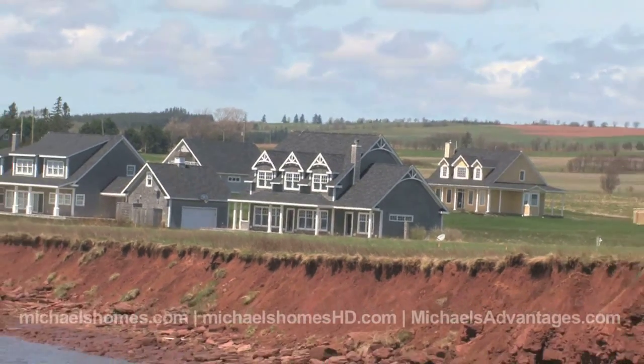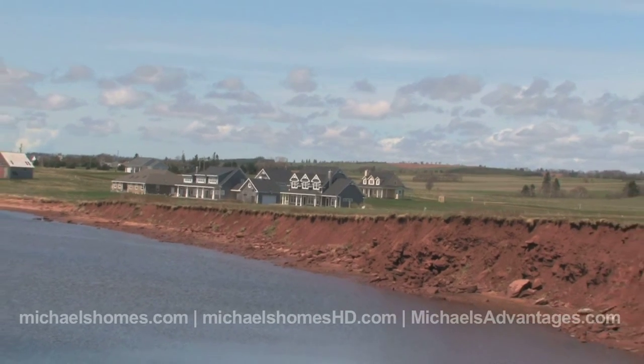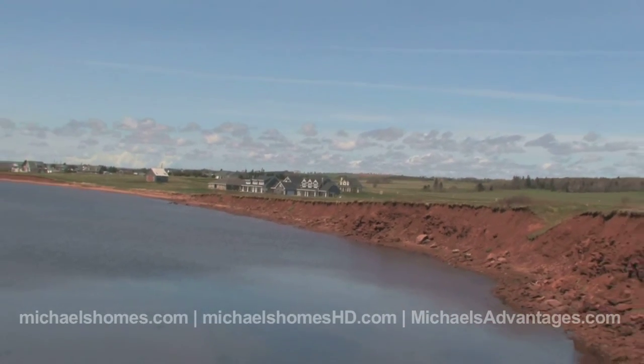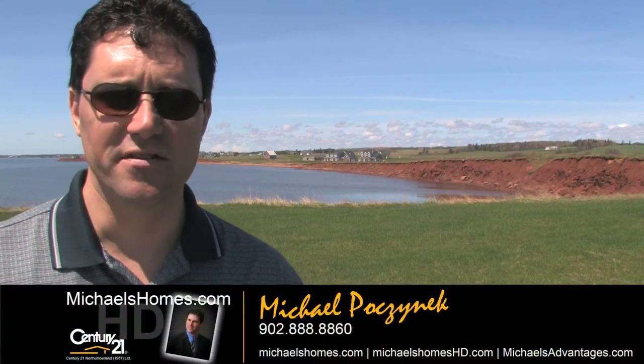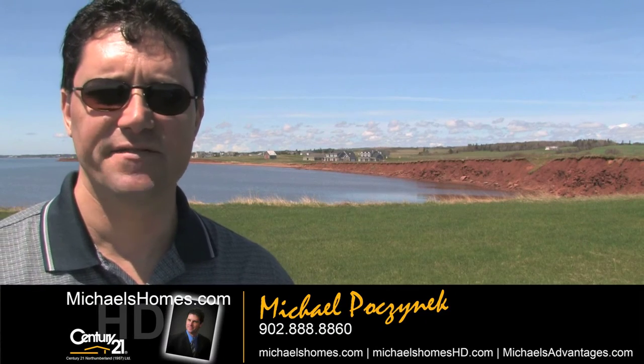It's about 18 to 20 degrees Celsius in the middle of May. So that's it for today on this particular property, and then we're off to the next one. If you don't want to miss anything, be sure to join my YouTube channel by subscribing, and also make sure, if you'd like to receive my newsletters on a weekly basis, to go to michaelshomes.com. Have a great day, and thanks for watching my video.